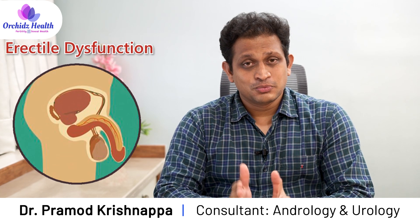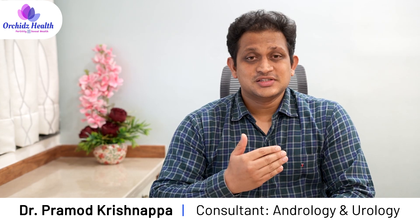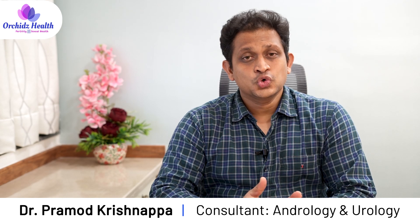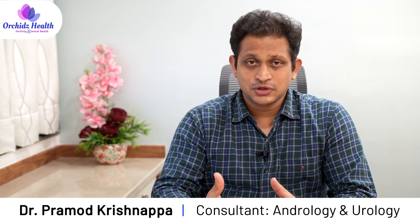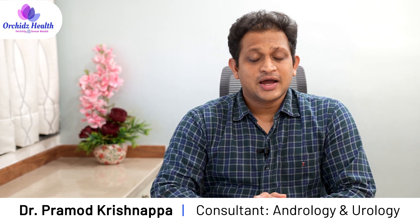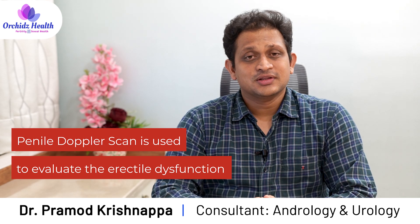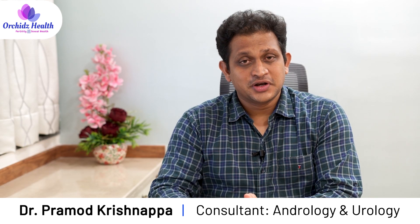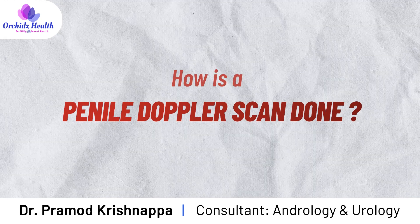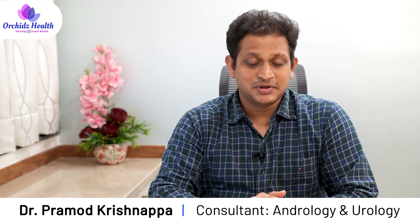Erectile dysfunction is one of the most common sexual problems which can lead to significant impact on the quality of life. We do a few tests to diagnose some of the causes leading to erectile dysfunction, and penile doppler scan is one such investigation that we advise to evaluate erectile dysfunction. So how is a penile doppler scan done, and what is the process involved?